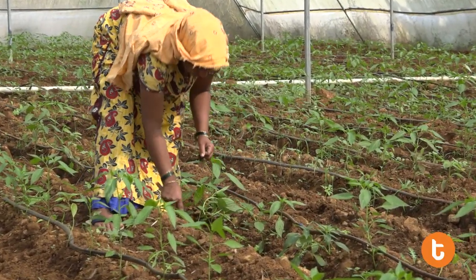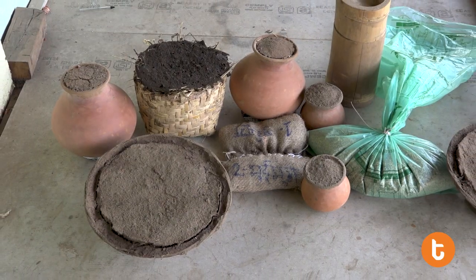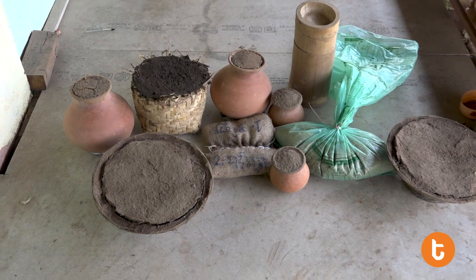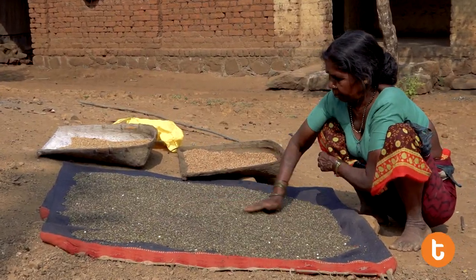Indian agriculture and allied activities have witnessed a green revolution. Here are some of the traditional methods practiced by the farmers. The seeds are gathered at one place and allowed to dry in the sun.